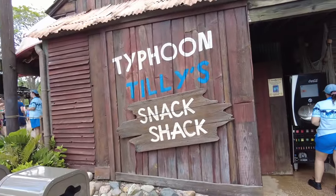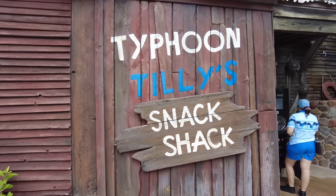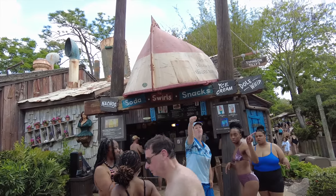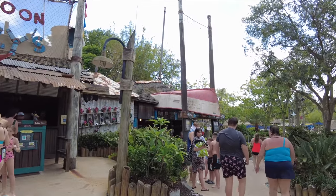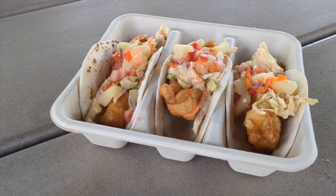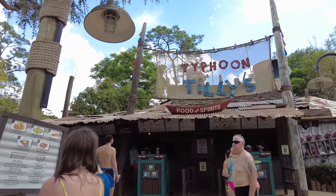One of the most important spots in the park is Typhoon Tilly's Snack Shack, home to the iconic Dole Whip, nachos, and the famous Hey Hey Cone. Right next to it is Typhoon Tilly's quick service restaurant, where you can find sandwiches, salads, and tacos. I cannot stress enough — the fish tacos here are incredible. Quincy also got the shrimp Louie lettuce wraps, and honestly this is some of the best food I've had at a Disney water park.